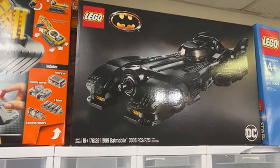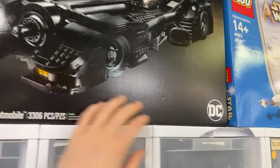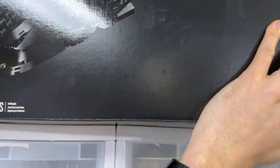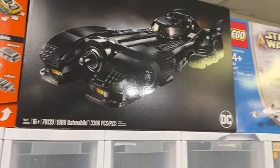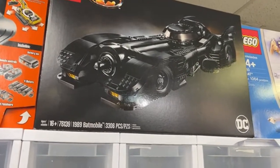Here's the 1989 Batmobile set — priced at $500 US dollars. Pretty expensive but very nice. It's been retired for a little while. Someone also asks how much the Disney Train set is.